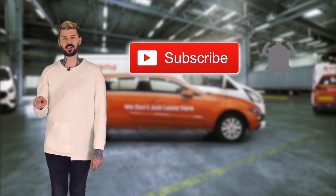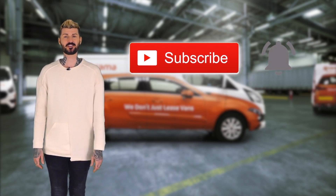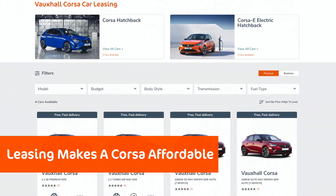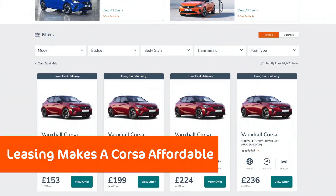But before we get into this, please hit subscribe, hit the notification bell, hit like or hit dislike if you want — it's a democracy. And if you're interested in a Vauxhall Corsa or any other small hatchback, please go to Vanarama.com for some awesome lease deals. There are many.